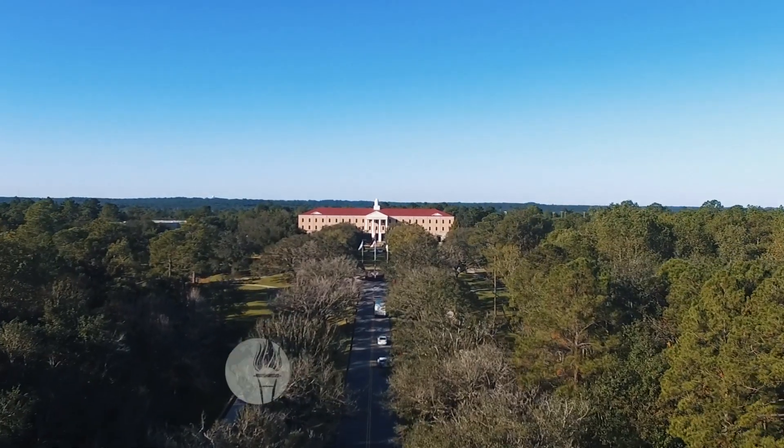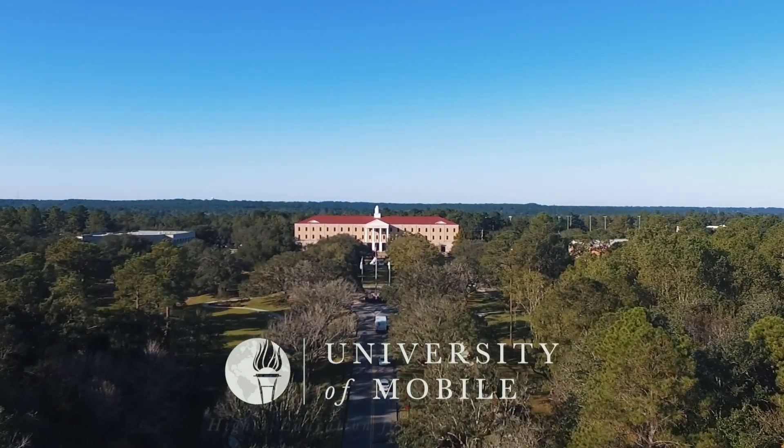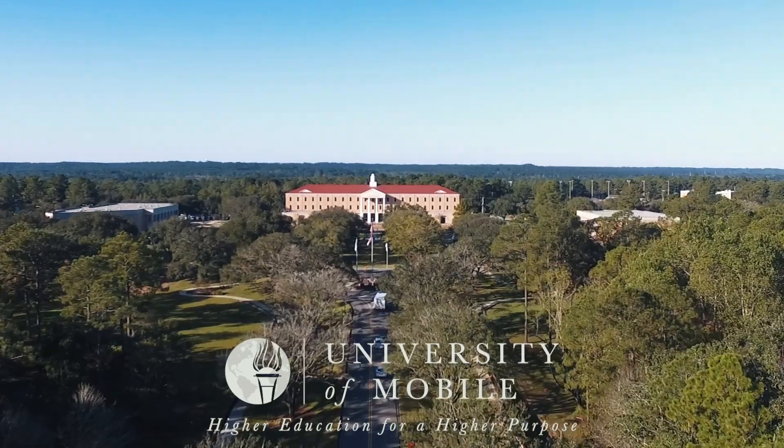Enjoy your visit to the University of Mobile, home of higher education for a higher purpose.